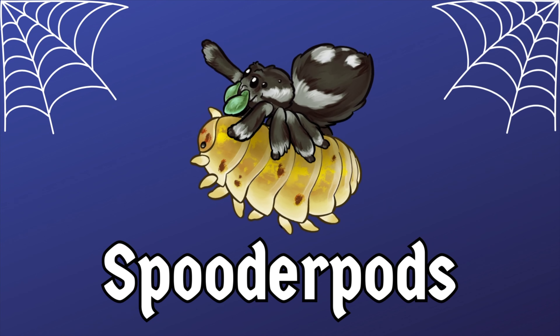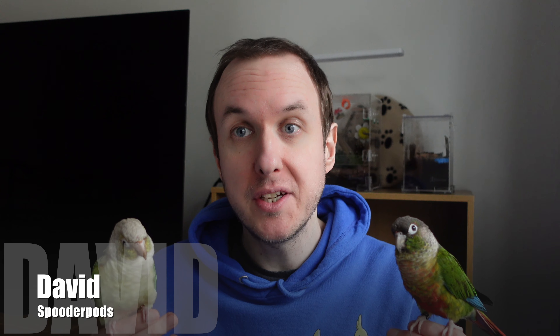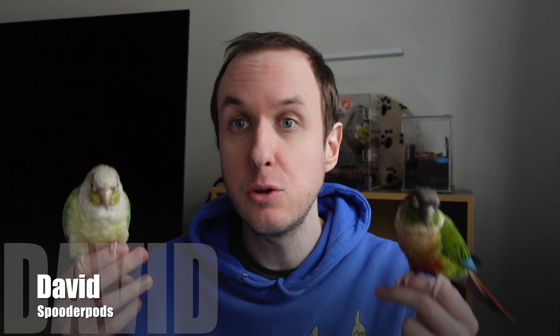Just got a jumping spider? Here's some absolutely essential things that you can get for them. Hello everyone, welcome back to Spoodapods. I'm David and today I'm joined by a couple of my conures, Pickles and Scampi, who are going to be helping out with this video. Today I'm going to be talking about my top five jumping spider essentials.